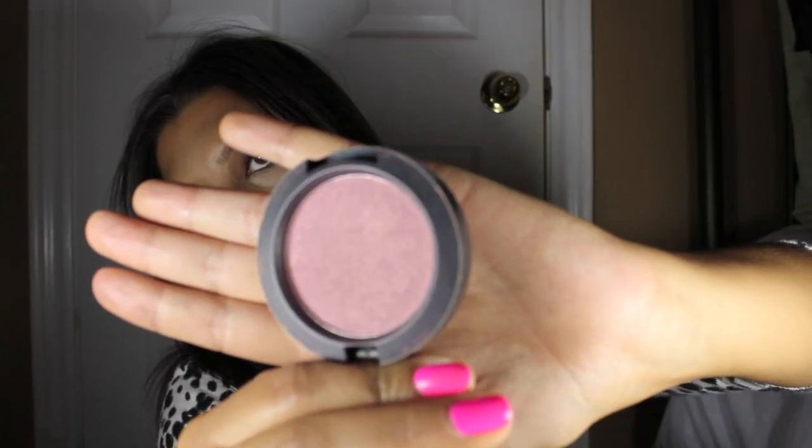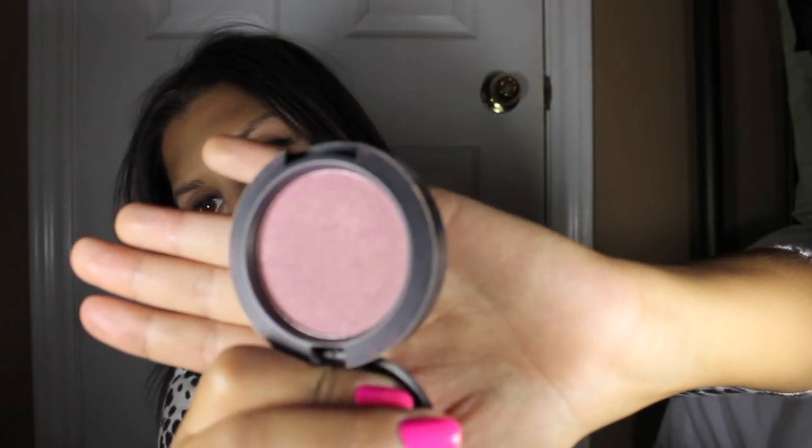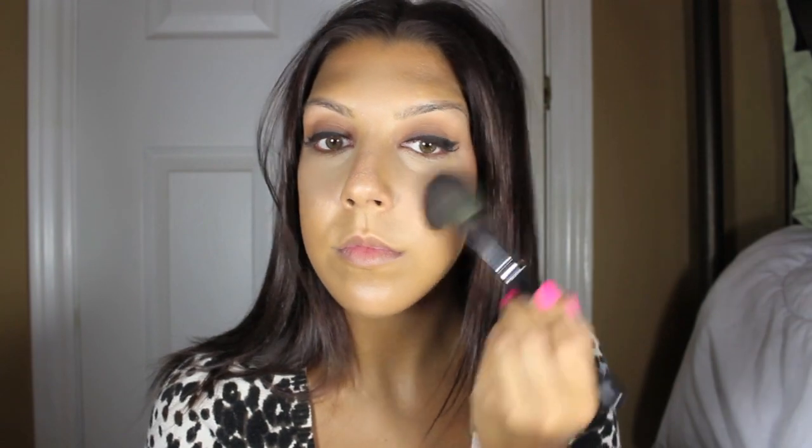For the blush, I'm going to be using Stark Naked from MAC. It's one of my favorite blushes — it's really pretty. It's a light pink and it's got some gold sparkle in it. You don't want to start at the apples of your cheek because you kind of want that area to stay bright, so you want to go just again right under your eyebrow arch.